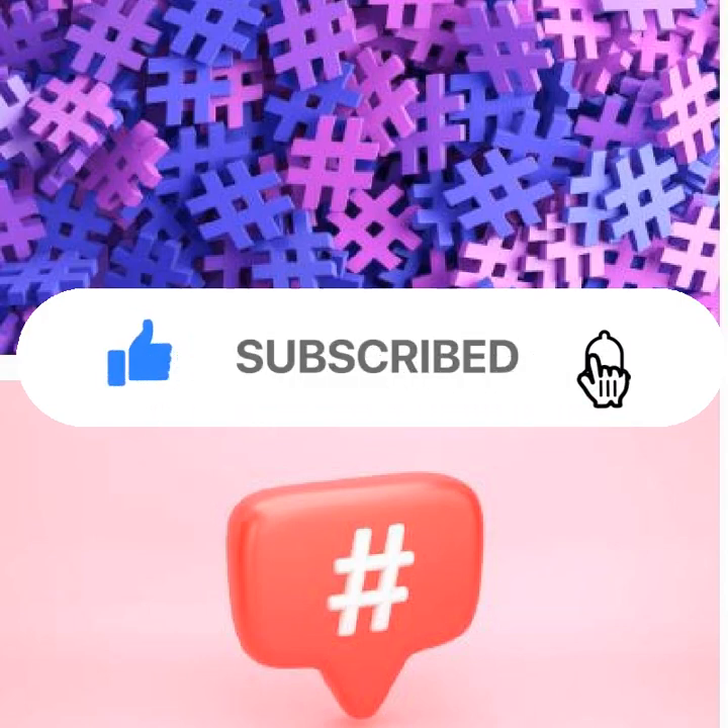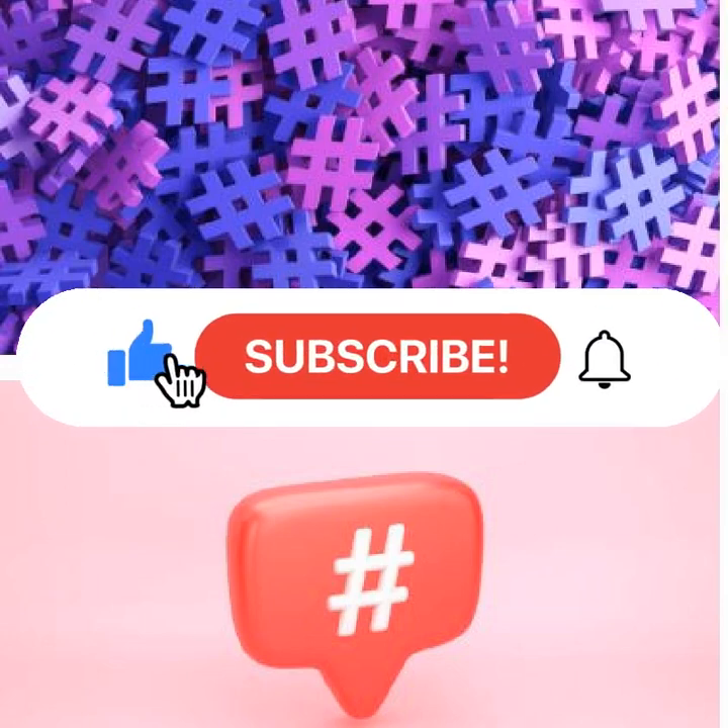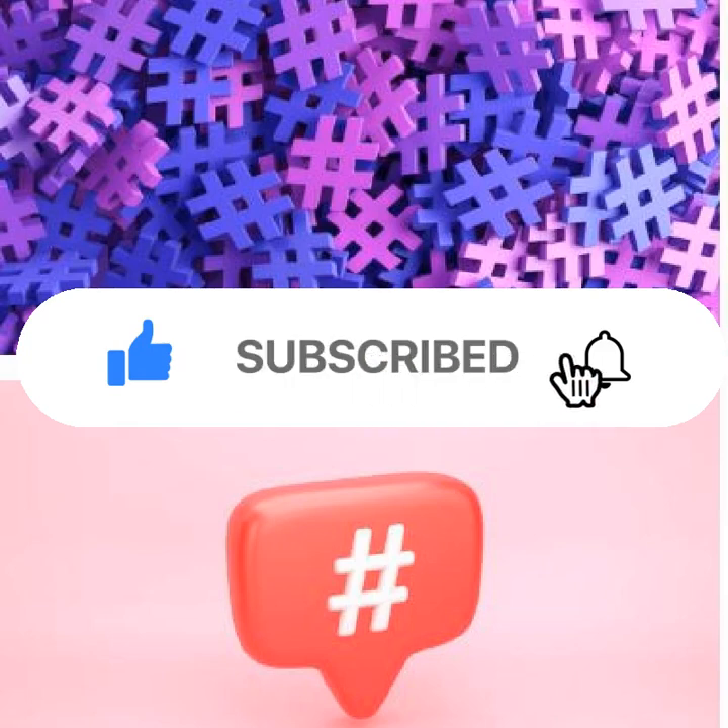Step five: put the tags in the caption of the post, not in the comment section, or else they won't be searchable. In order to get the most out of your social media marketing, you need a solid hashtag strategy. This will help you reach more people and make your content more relevant to those who are looking for it.